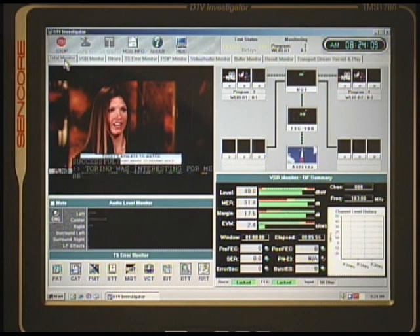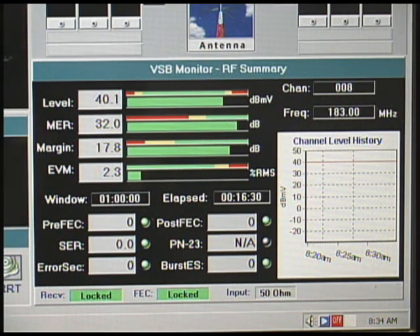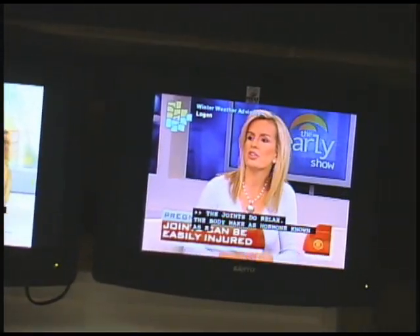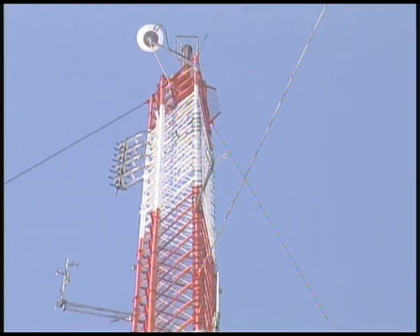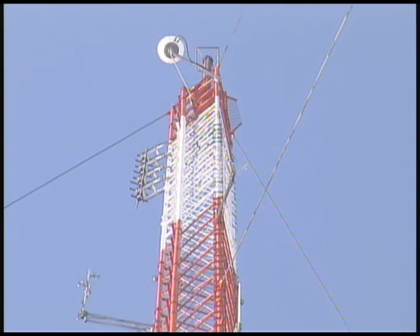Here's one of the monitors for the digital transmitter for Channel 8, showing the different parameters that we're sending out at the present time. We also have other monitors which we use for quality assurance. Four monitors up on the wall show closed captioning, which is going out at all times on all four stations. Additionally, our remote control system monitors parameters and reports back if we have a parameter which is out of tolerance. That's the Channel 35 antenna at the top.